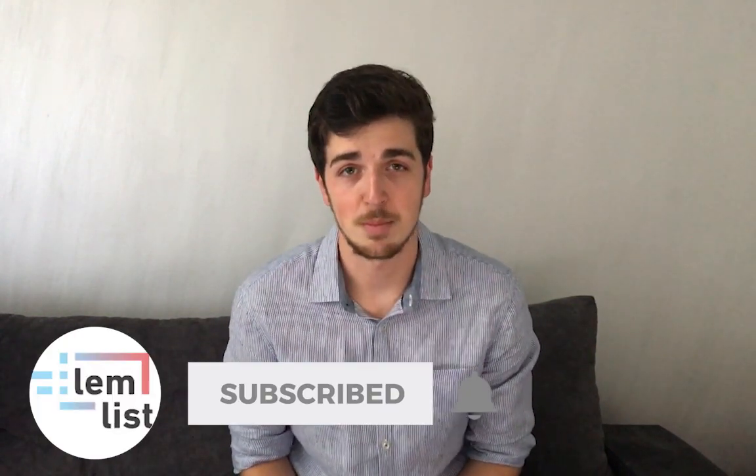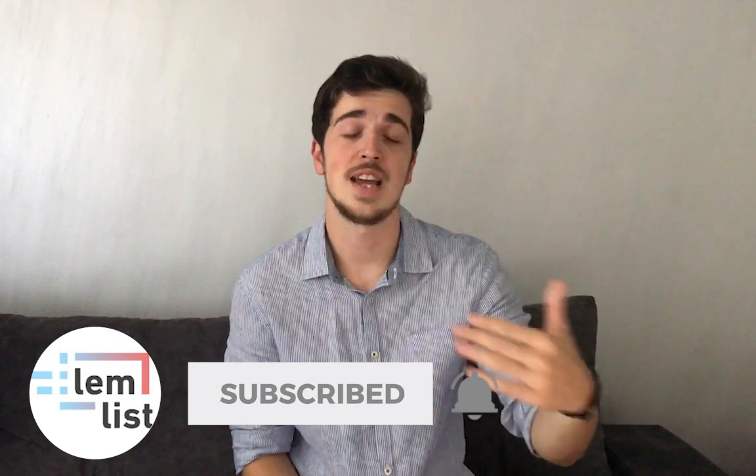My name is Vuk and I'm the head of growth here at Lemlist. Lemlist is a tool that helps you do cold email outreach campaigns, personalize your messages at scale, and automate your sales process. One of my key goals as head of growth at Lemlist this quarter is to boost our SEO rankings, and a big part of that game is generating backlinks.